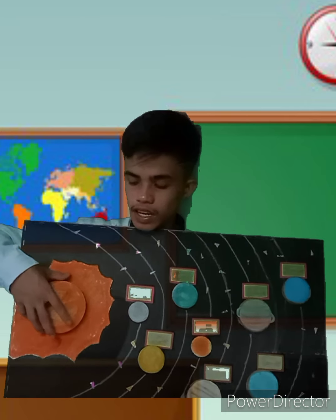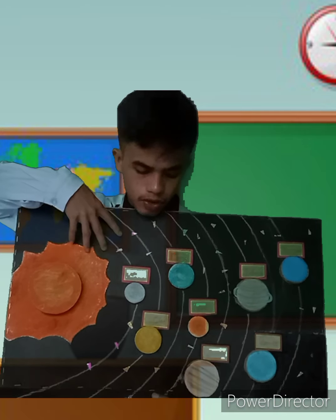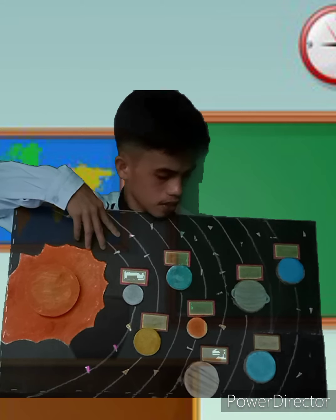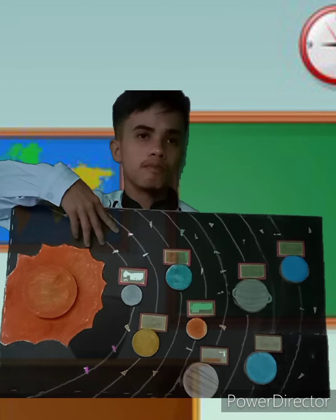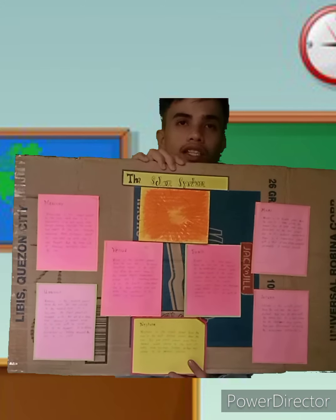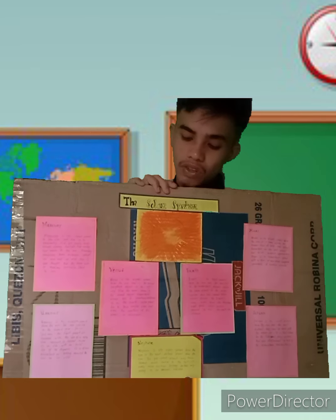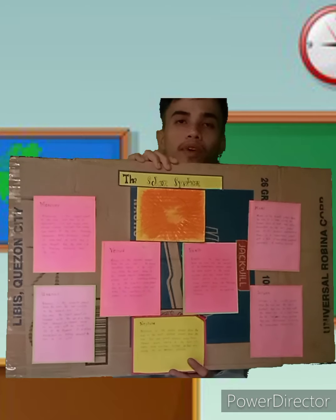In this tactile solar system, I cut out the sun and the 8 planets — Mercury, Venus, Earth, Mars, Jupiter, Saturn, Uranus, and Neptune — based on their placement. At the back of this tactile solar system, I provide information about the 8 planets so students can read it if they want.